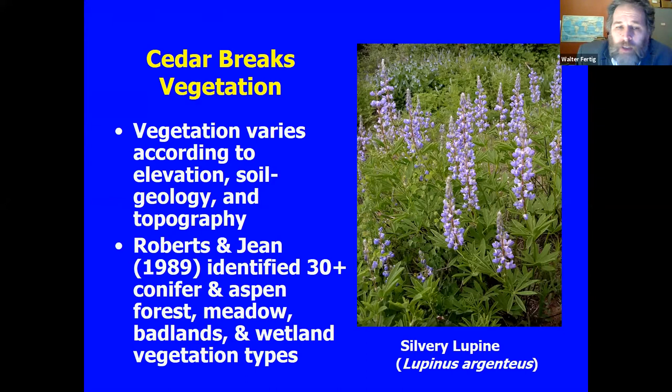Even though it's a relatively small park, there's a fair bit of diversity of vegetation types. A student named Kathy Jean did her master's back in the eighties in the area and recognized 30 different vegetation types. There's real gradation and zonation — a different flora on the very top of the rim, the Claron has its own species, and the bottom is fairly distinct as well.